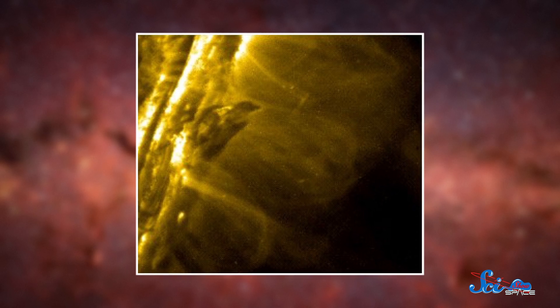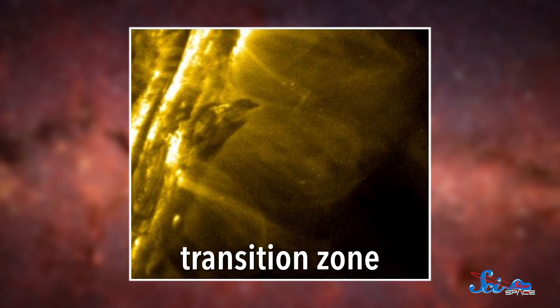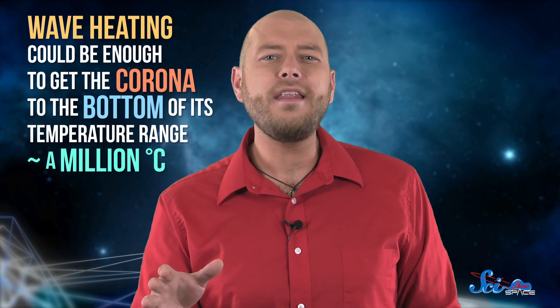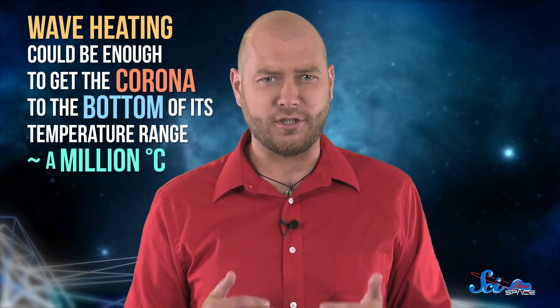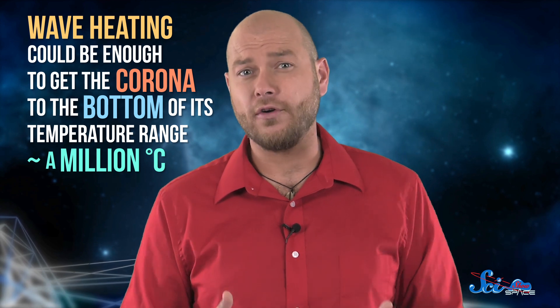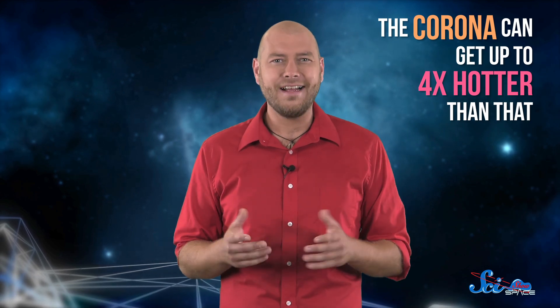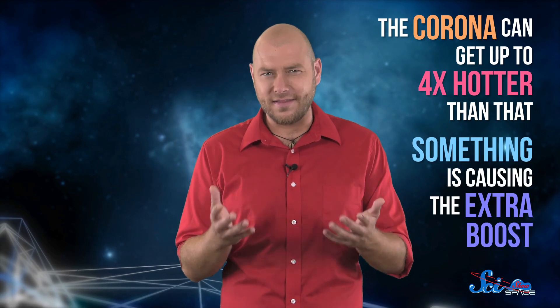But that still might not be enough to make the corona as hot as it is. In 2011, scientists studying the Sun's transition zone — the region of the Sun's atmosphere just below the corona — found that wave heating could be enough to get the corona to the bottom of its temperature range, or about a million degrees Celsius. But when there's a lot of solar activity, the corona can get up to four times hotter than that. So something has to be causing the extra boost.